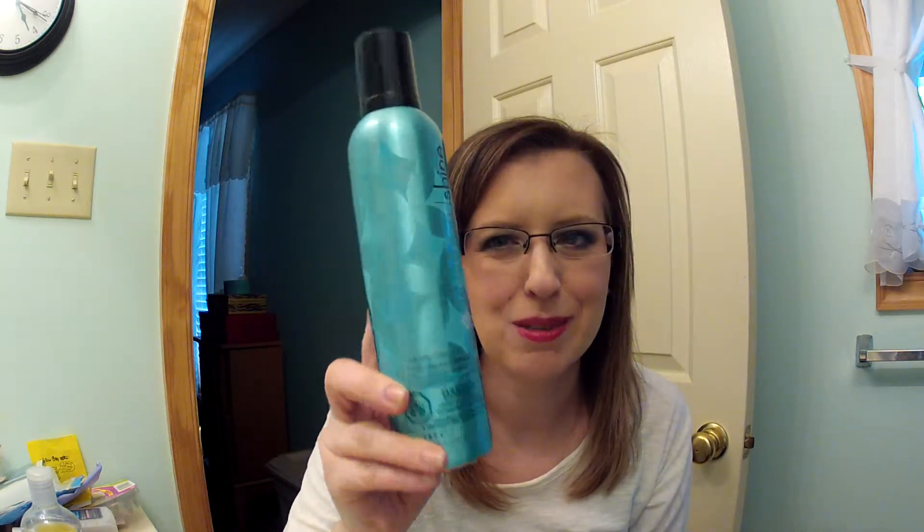As long as razors don't cut me and they shave, I'm okay with it. The next thing is the Diamond Shine volumizing mousse from Sally Beauty Supply. It's a really nice mousse — doesn't make your hair crunchy, tames flyaways. I love it and I only buy it when it's on sale.